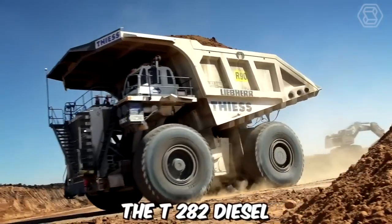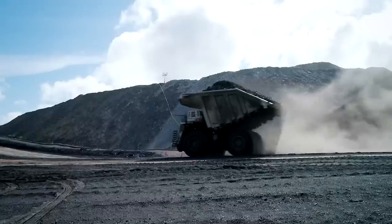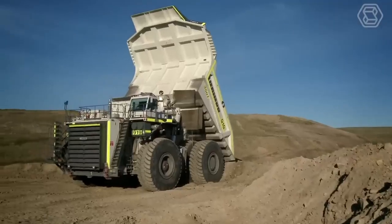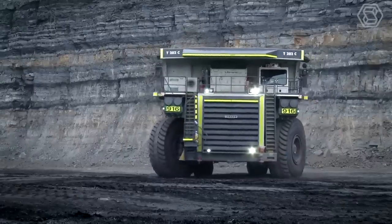The T282 diesel electric mining trucks from Lieper are renowned for their exceptional payload capacity and impressive performance. These trucks have established themselves as pioneers in the mining industry, capable of transporting up to 400 short tons of material, with a top speed of 64 km per hour.